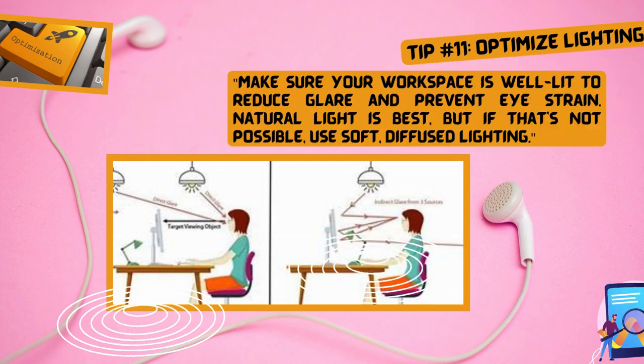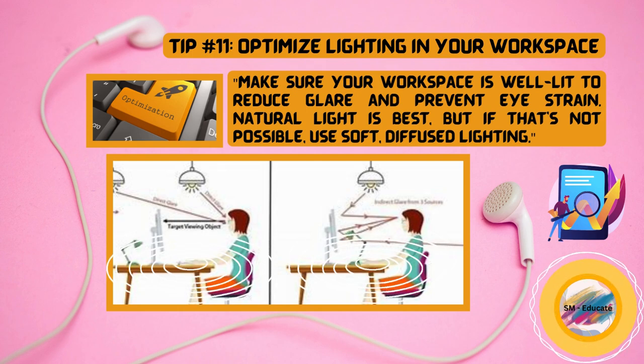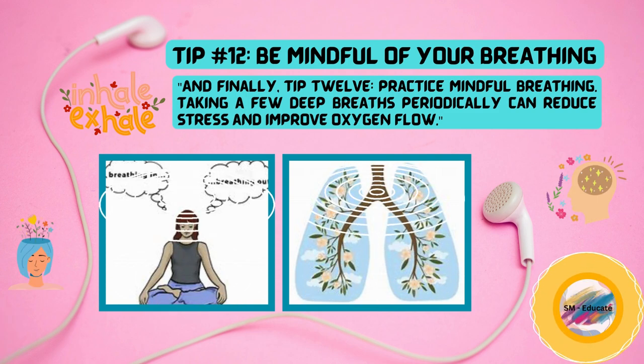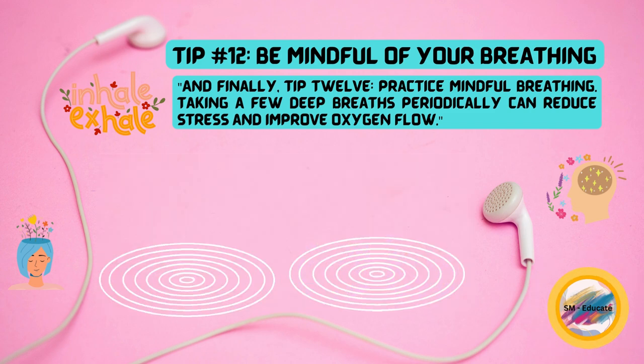Tip number eleven, make sure your workspace is well lit to reduce glare and prevent eye strain. Natural light is best, but if that's not possible, use soft, diffused lighting. And finally, tip twelve, practice mindful breathing. Taking a few deep breaths periodically can reduce stress and improve oxygen flow.